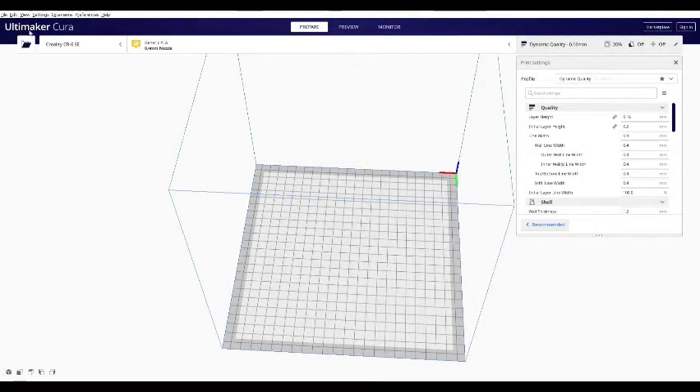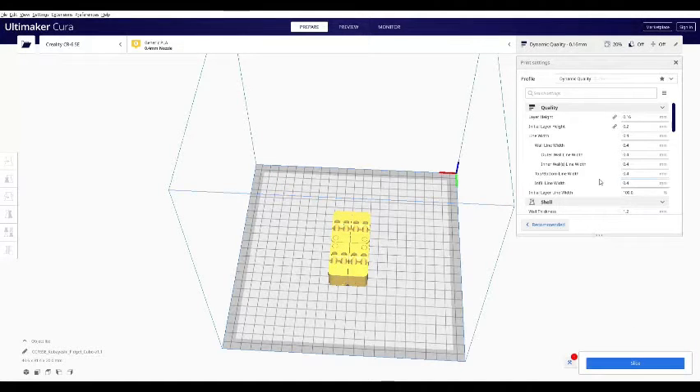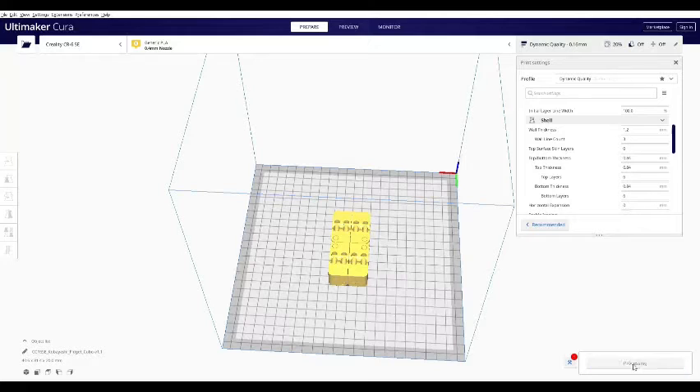Hi, this is Justin Robinson for JR3D Printing Co. Today we'll be discussing how we turn your 3D printing objects into reality using our Creality 3D printers. The first step to your 3D printed masterpiece is our 3D printing CAD service. We use Cura, an extremely powerful tool that most 3D printing services use. This tool allows us to convert your 3D file to something that we can actually tangibly print.